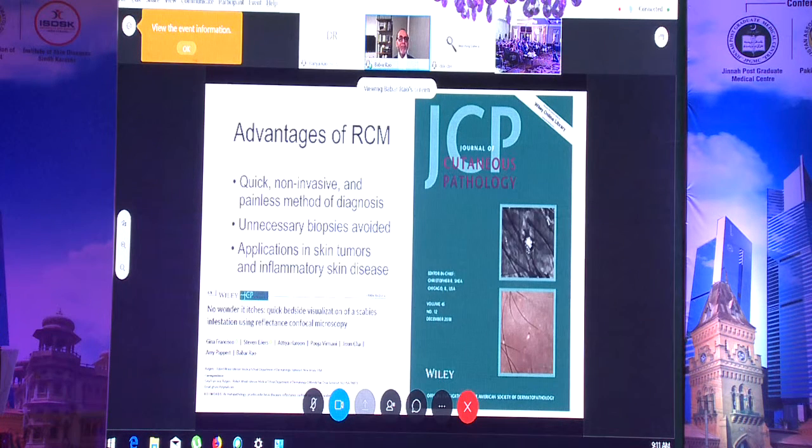In summary, confocal microscopy is a quick, non-invasive, and painless method for diagnosis. You can avoid unnecessary biopsies, and beyond skin tumors, it is also being used for inflammatory skin conditions and other skin diseases.